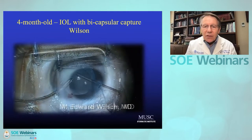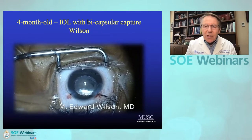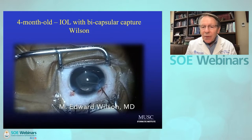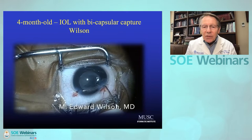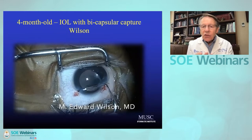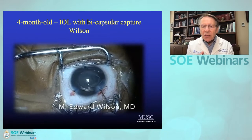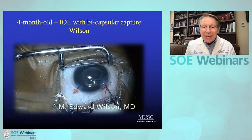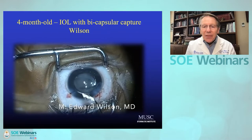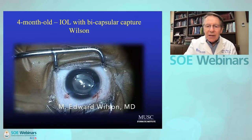This is a fairly calcified capsule, but this family would not do well with contact lenses. I've placed this lens in the sulcus, and now I'm going to capture the optic. That allows the capsular bag to seal so that you don't get the high rate of visual axis opacification from new cortex re-proliferation. Even with struggling, I've gotten a good bicapsular capture in this instance — the bag is very resilient.